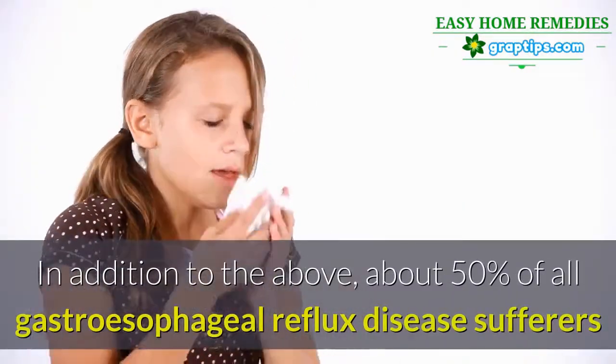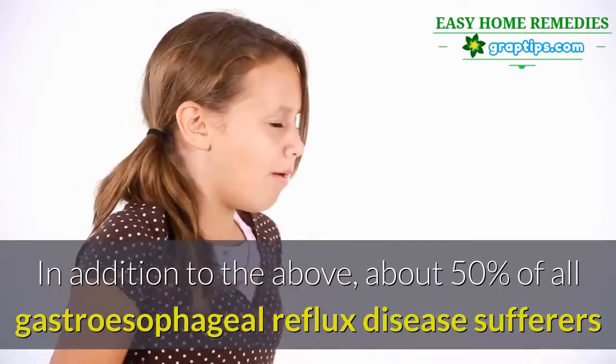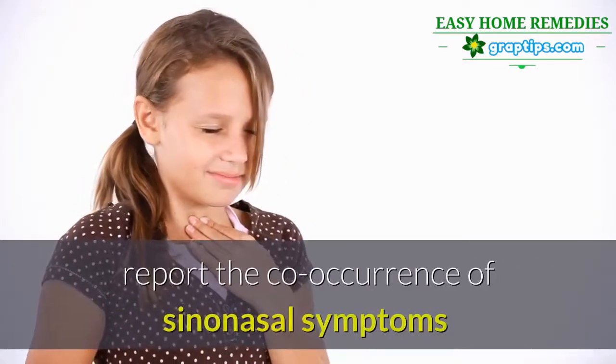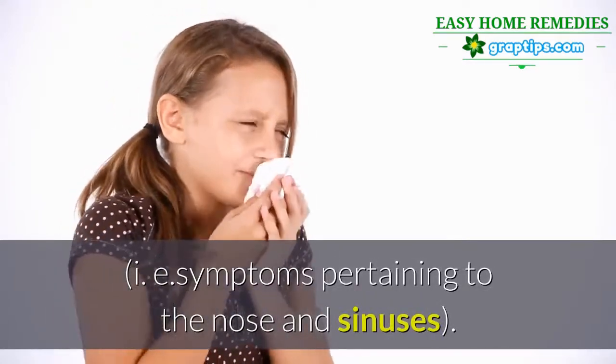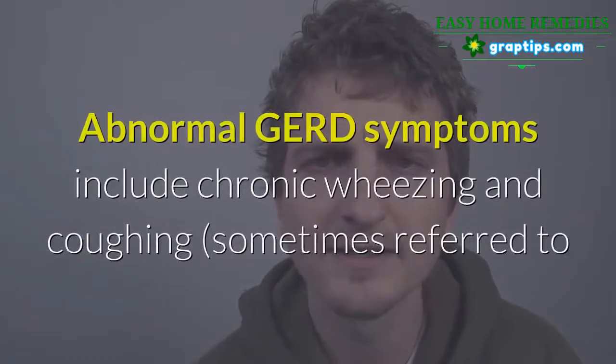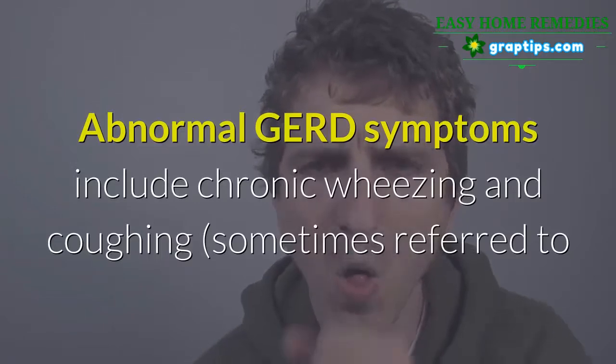In addition, about 50% of all gastroesophageal reflux disease sufferers report the co-occurrence of sinonasal symptoms — that is, symptoms pertaining to the nose and sinuses. Abnormal GERD symptoms include chronic wheezing and coughing, sometimes referred to as acid reflux-related asthma.